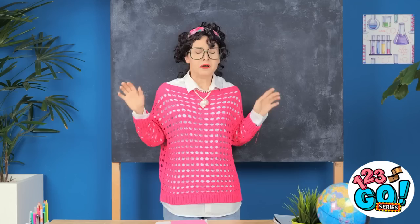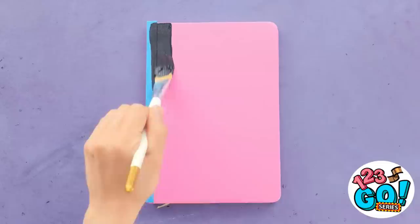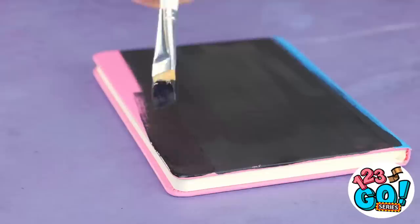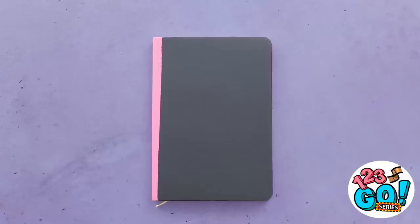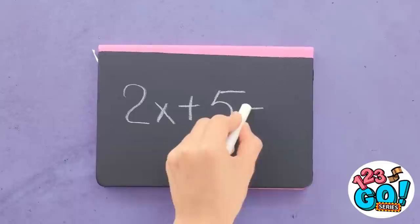I just need to compose myself. I can use my notebook — I'll put a strip of tape along the edge. I have some chalkboard paint — I'll cover the whole notebook with the paint. It's almost finished. I'll let it dry. Now I can remove the tape — careful, I don't want to ruin the paint. I don't need a chalkboard — I can use the notebook. I'll just write the problem onto the notebook cover. It works really well.